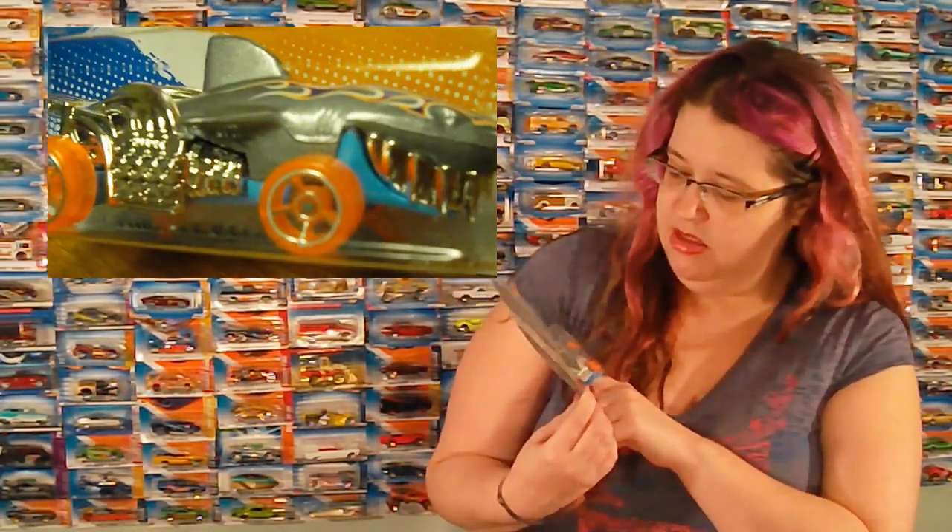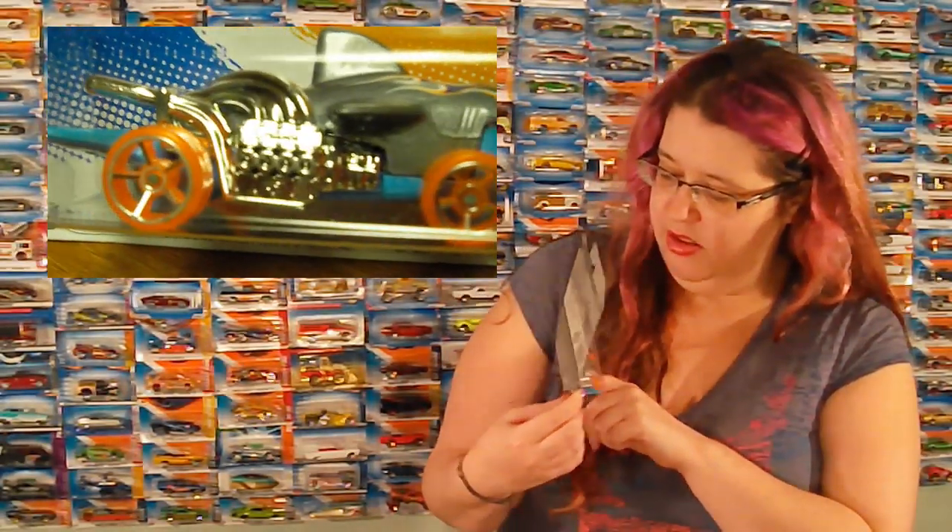Got one of my favorites, the Shark Cruiser. We didn't have it in this color. I like it. It's got the gray and then a little orange pinstripe thing on it.